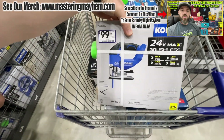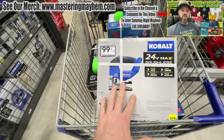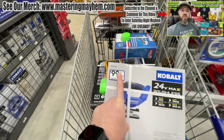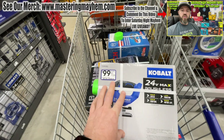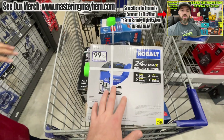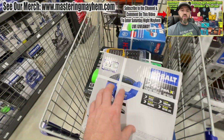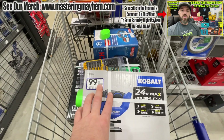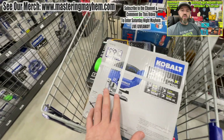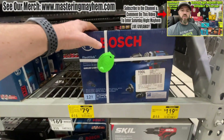For those asking about the cobalt 24-volt jigsaw, I got the tool only. It had gone back up to 129 but I saw it with the 99 sticker — Irma hooked me up and put the sticker on there, so we got it for 99 bucks. We saved 30 bucks on that. Just so you know it did go back up to 129, but if you see the sticker definitely let one of the workers know so you get your deal.